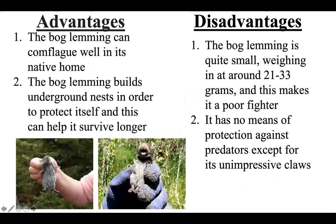Some advantages of the bog lemming: the bog lemming can camouflage well in its native home, making it harder for predators to attack it, and that is why it thrives in such large numbers. The bog lemming also builds underground nests in order to protect itself, and this can help it survive longer and build greater populations.